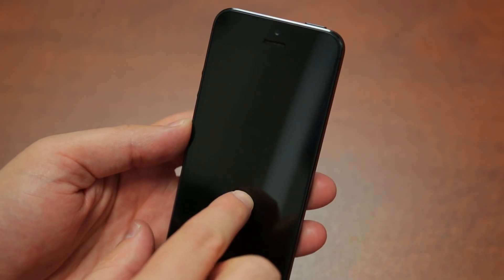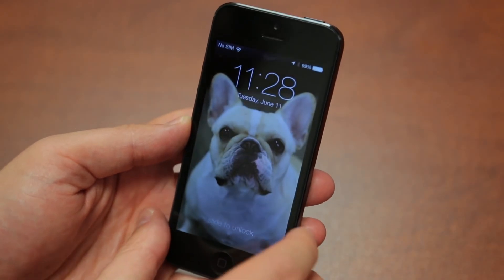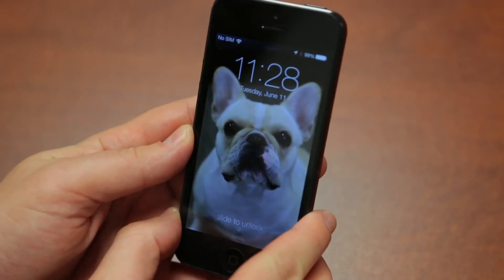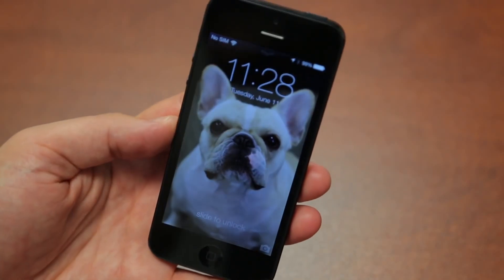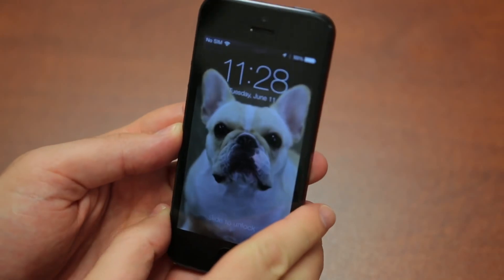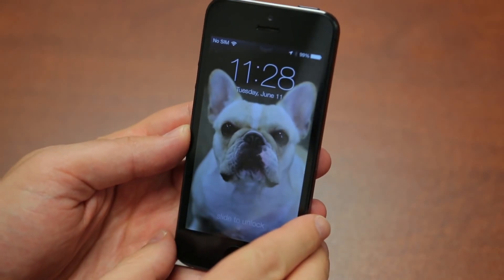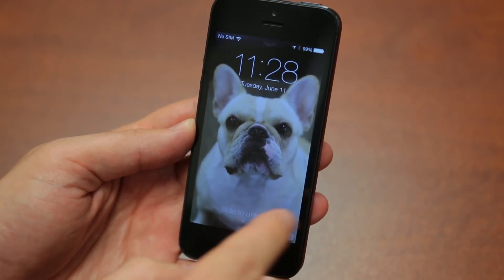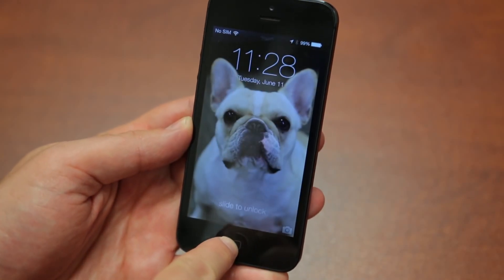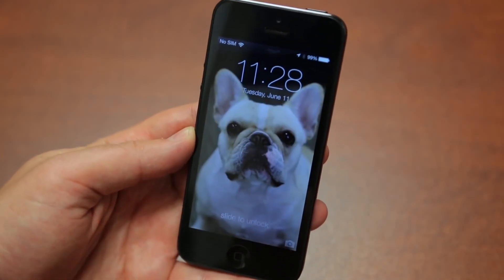This is the new lock screen. There are all kinds of new things here. First, the picture in the background — you can see Lucy staring at you. If you move the phone around, it looks like it's kind of almost 3D moving around with you. It's an interesting effect. You can slide to unlock the same way, and you can pull up from the bottom to access the Control Center. We'll talk much more about that.